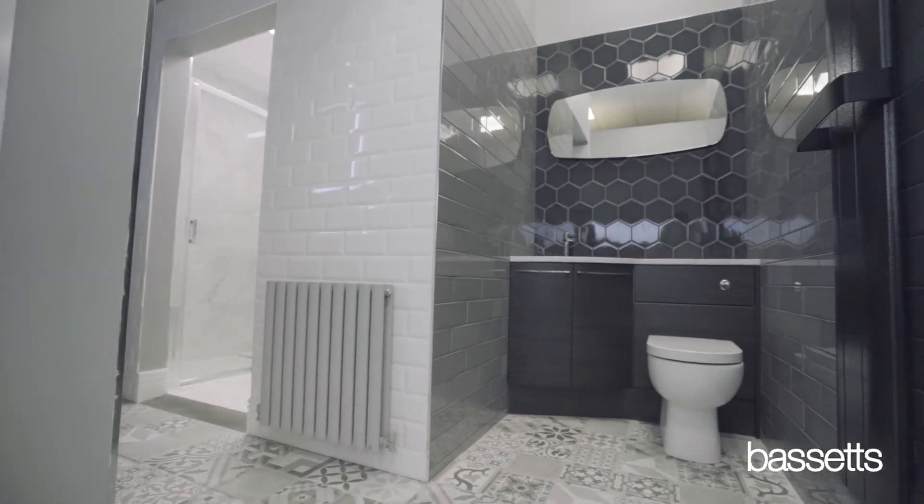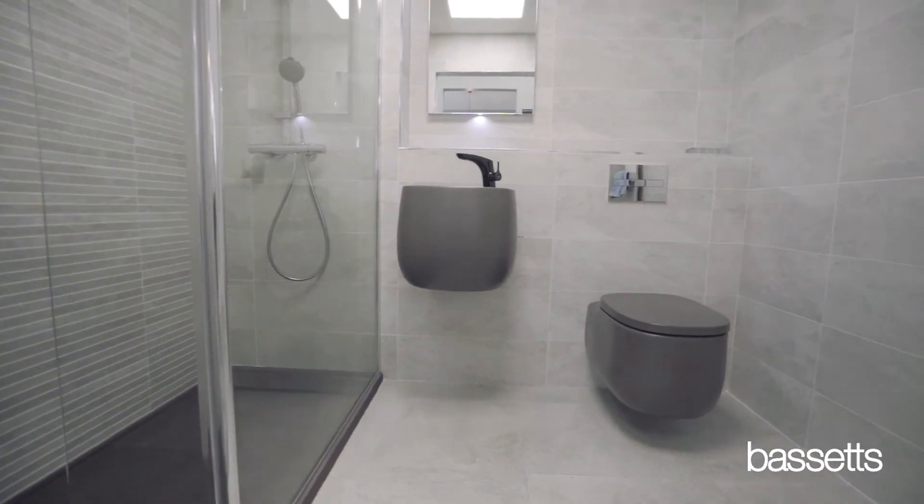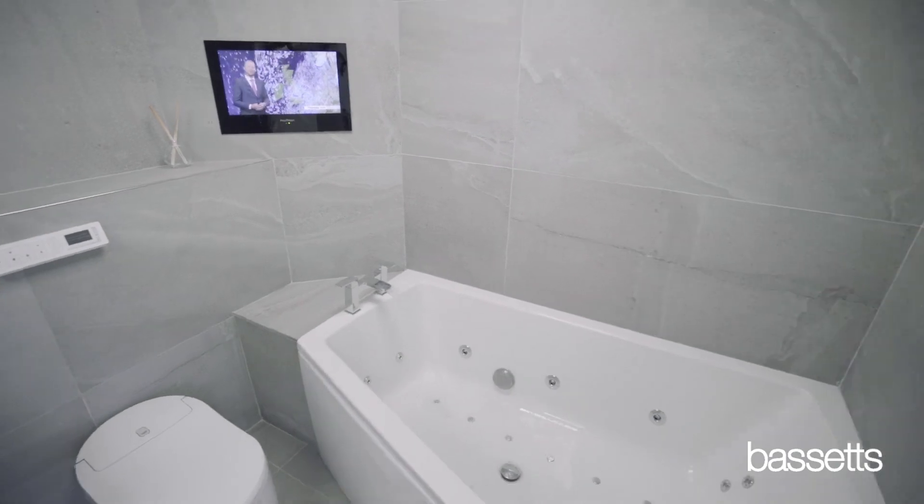We can cater for all budgets from all spectrums. Whether you're going to do a cloakroom or en suite, a full bathroom fit out, or do the whole lot in one go, we can provide the solution at the right price and the right style for you.